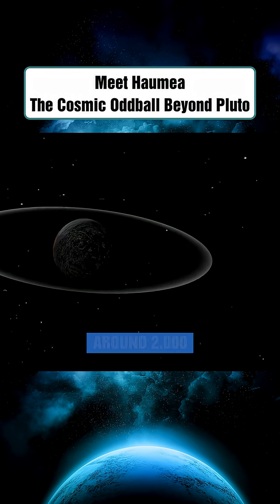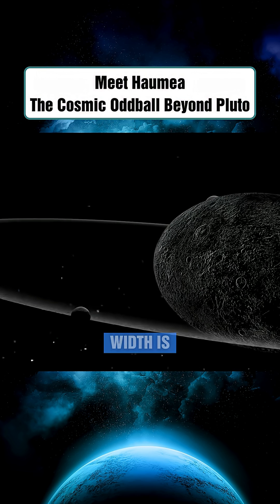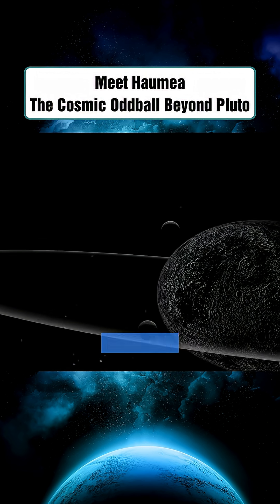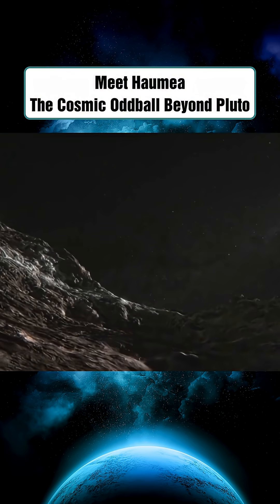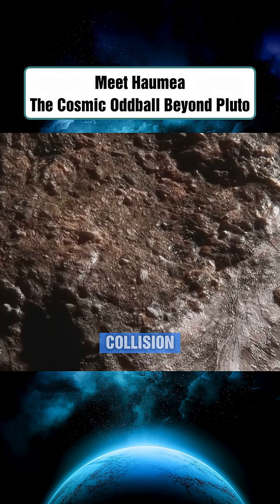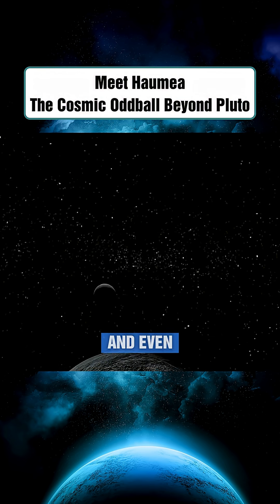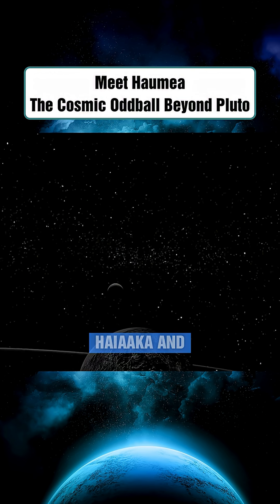Haumea measures around 2,000 kilometers in diameter, yet its width is less than 1,000 kilometers — a proportion more bizarre than any other planet or moon. Scientists believe a massive collision billions of years ago may have caused its rapid spin and even birthed its two moons, Hiʻiaka and Namaka.